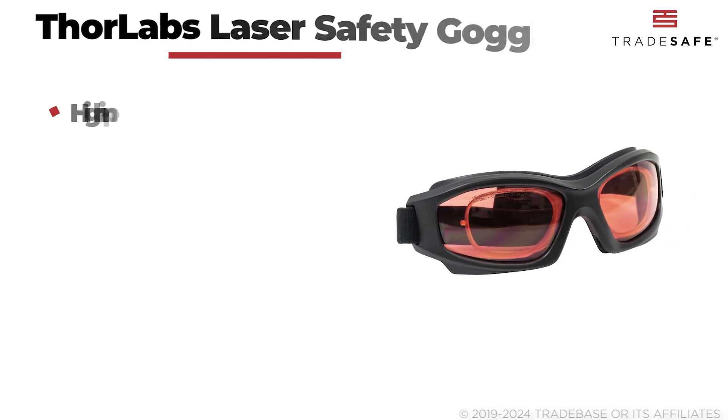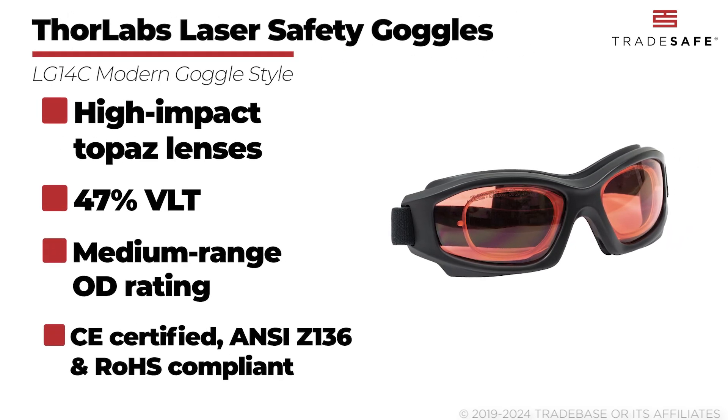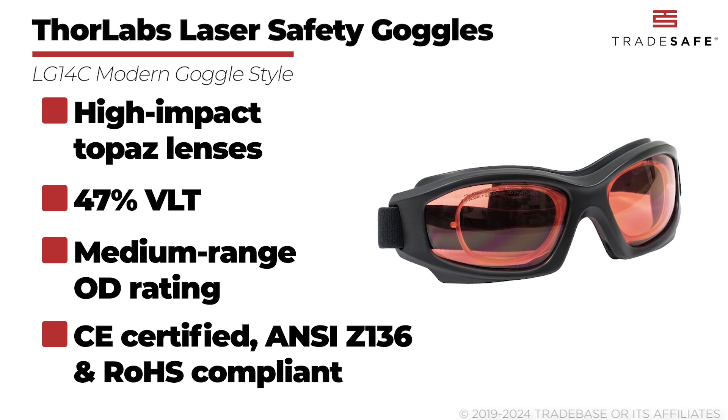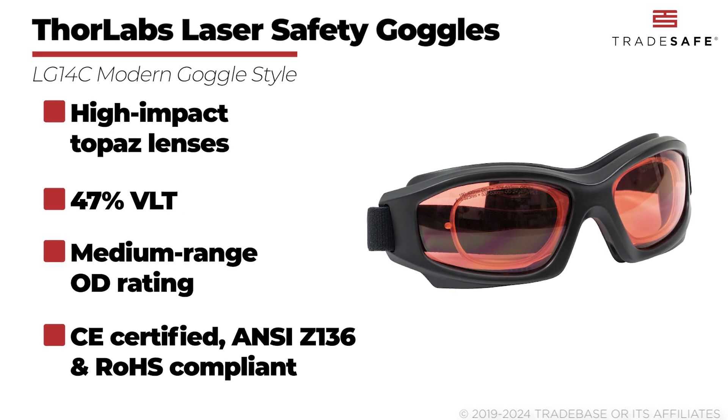Next, let's take a look at the Thor Labs LG14C laser safety goggles. These goggles are known for their high-impact Topaz lenses with 47% VLT and an optical density range suitable for medium power lasers. CE certified and ANSI Z136 and RoHS compliant, these modern style laser safety glasses ensure maximum eye protection.